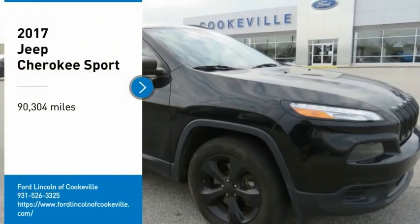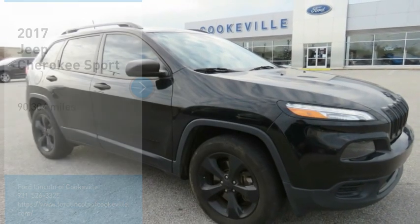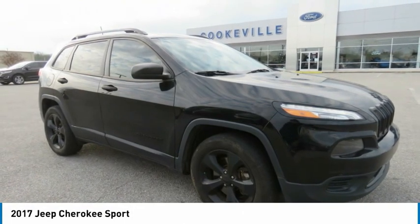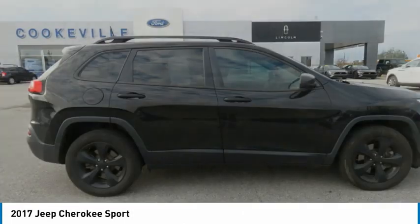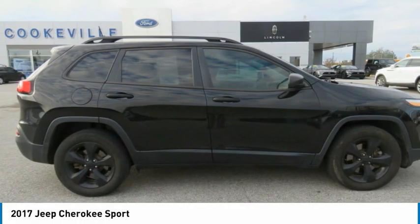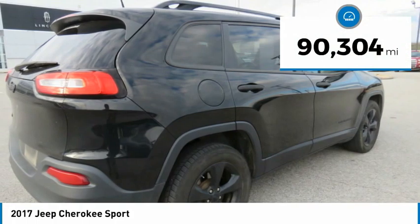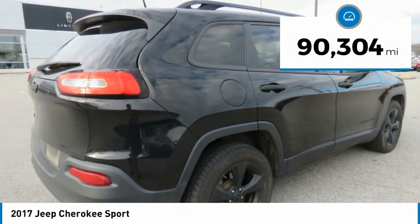We are pleased to show you the 2017 Cherokee. The Jeep Cherokee offers superior off-road capability, making it a fine choice for families who venture off-road or vacation in the mountains or other remote areas. This vehicle has less than 95,000 miles.